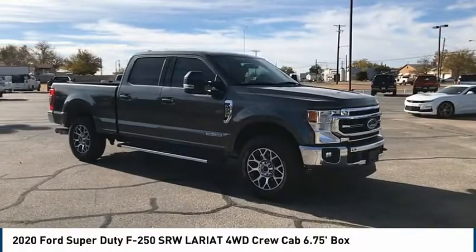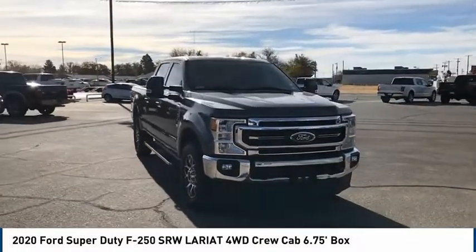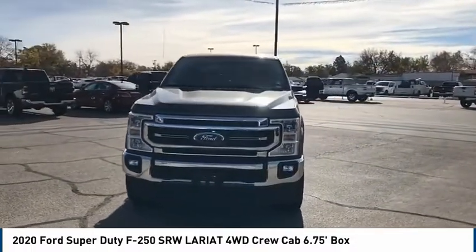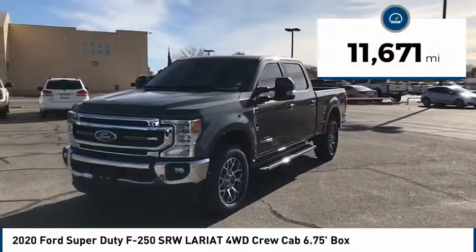Take a ride in the 2020 F-250 Super Duty. Head-to-head fuel efficiency. Head-to-head towing. Head-to-head torque. Ford F-250 Super Duty — this vehicle has less than 15,000 miles.